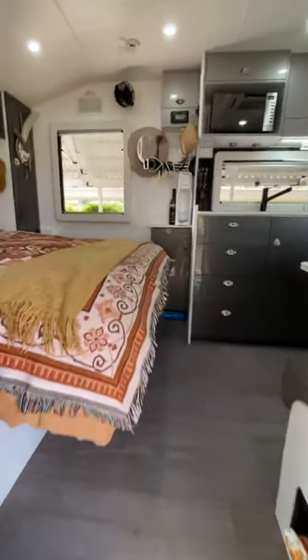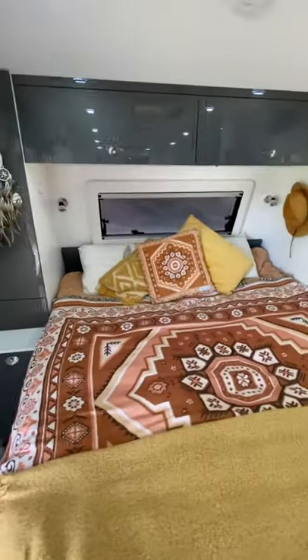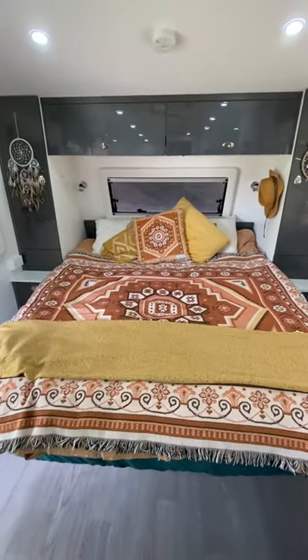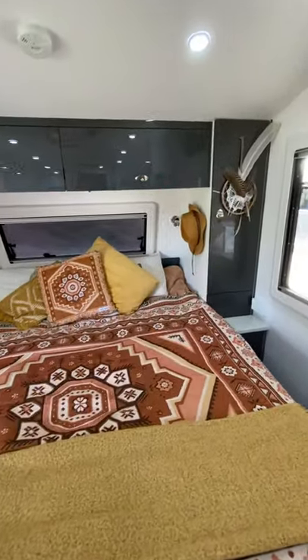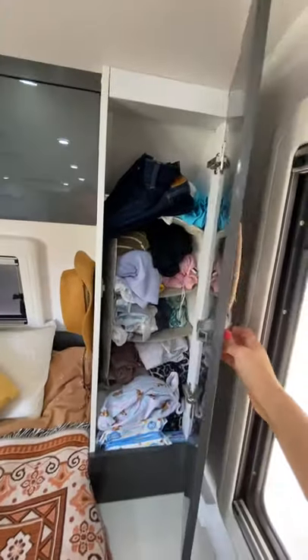Welcome to our beautiful 22-foot Newlands Caravan. This is the setting for the bed. It has huge under-bed storage underneath, with plenty of space in the cupboards for clothing. I'll open a cupboard just so you can see an example.